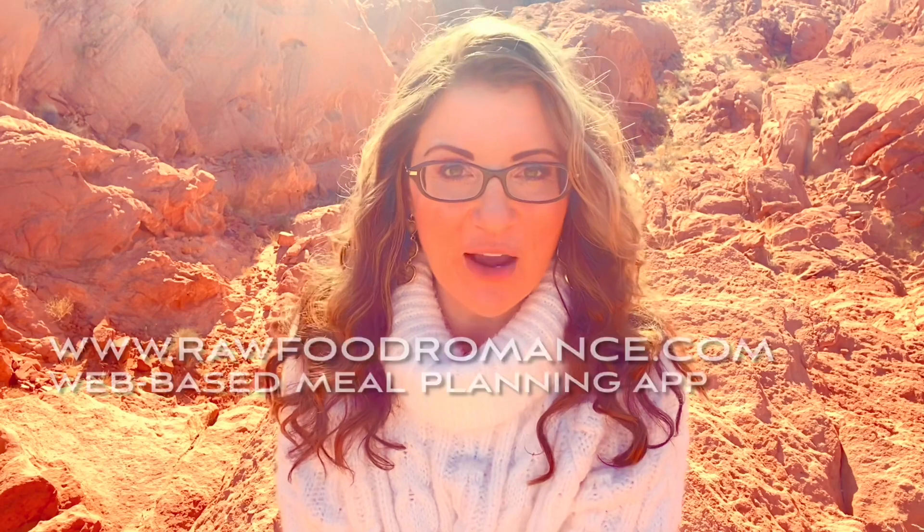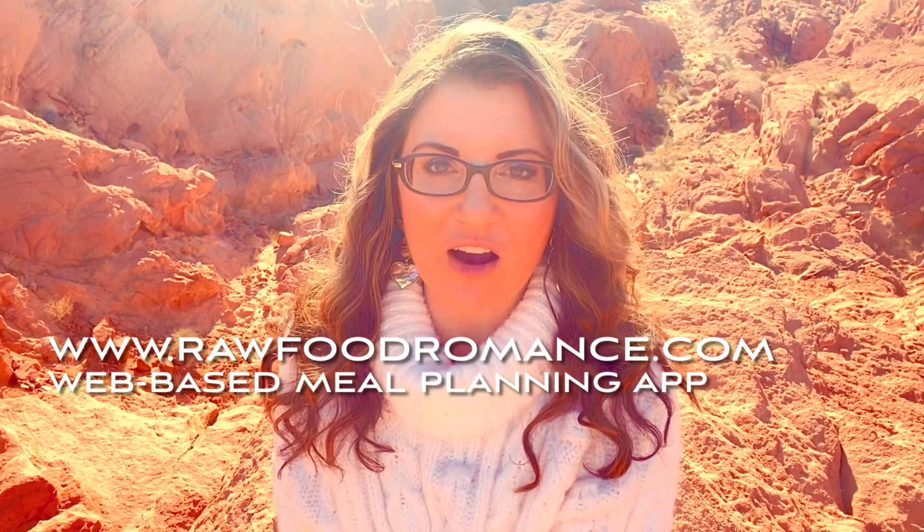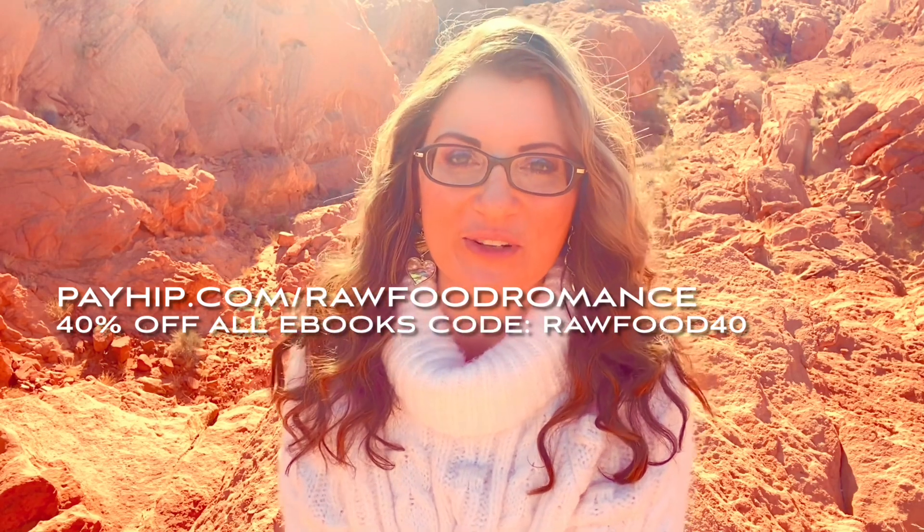Thank you once again for joining me for another Vlogmas video. Before we begin, don't forget we've got our meal planning app. It's $5 a month or $50 a year. You get recipes every month, new recipes that you can add to your meal plan and it generates a grocery list for you. It's a great tool to use when planning your days with raw foods. So that website is www.rawfoodromance.com. And as always, we've got 40% off any or all of our eBooks, over 700 oil-free raw vegan recipes. The code is rawfood40 to get 40% off. The link is right here on the screen or in the description box below.